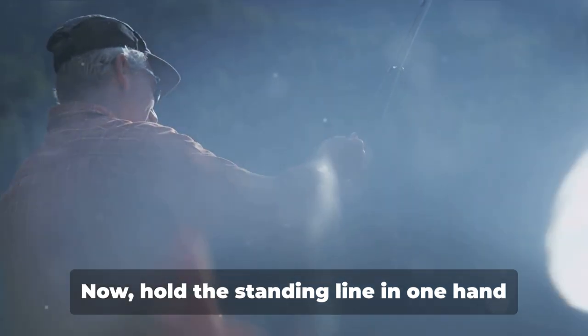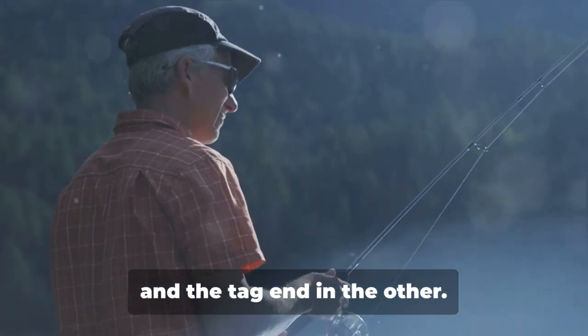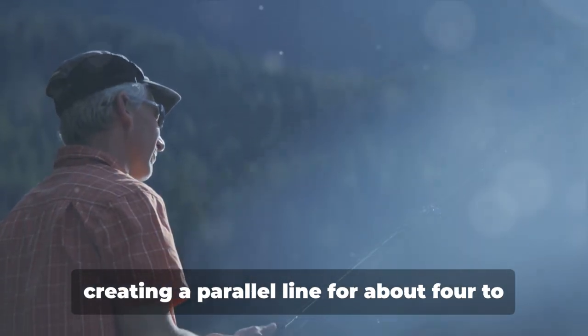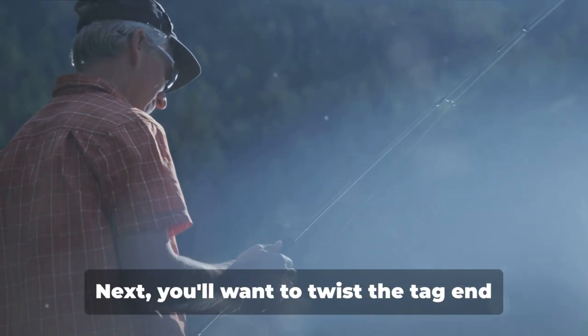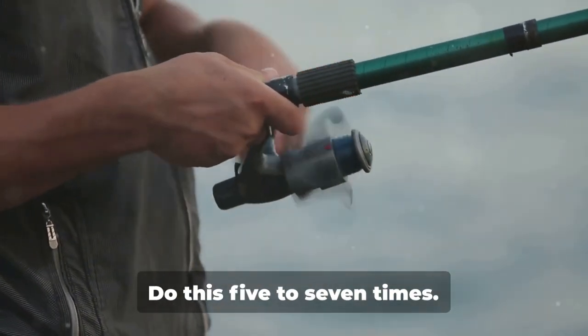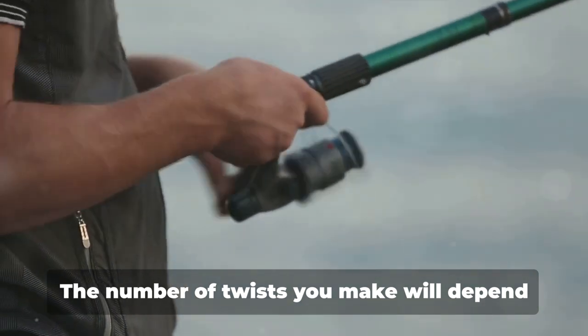Start by threading the end of the line through the eye of the hook. Now hold the standing line in one hand and the tag end in the other. Run the tag end along the standing line, creating a parallel line for about four to six inches.